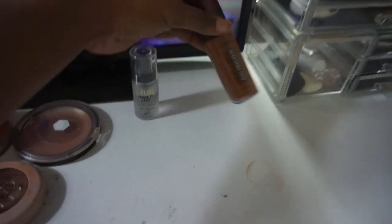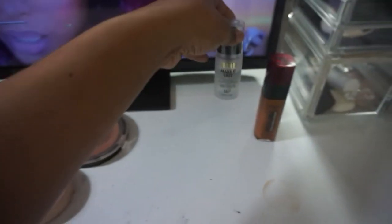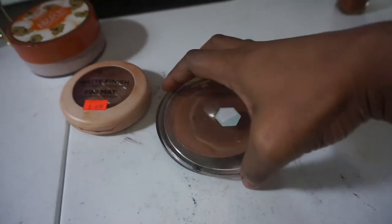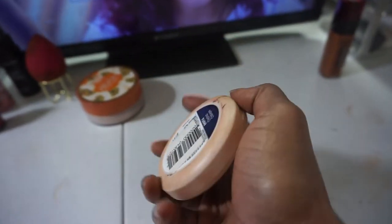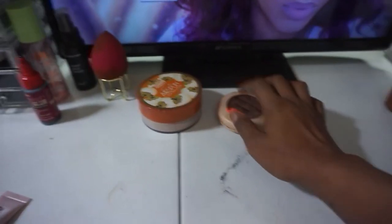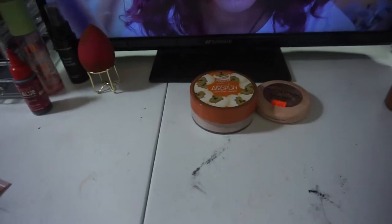Y'all still gotta tell me how to get the rest of the product out of here so I can use that up. I did pull out the Make It Last by Milani due to the fact the dewy one was just a little too dewy for my skin, so I started mixing it with the Make It Last and the dewy. So I'm gonna keep the Make It Last out for the month. This is a Ruby Kisses Matte Finishing Powder in Chestnut - we're gonna keep that one for the month. I also pulled out my Cody Air Spun because the Revlon was doing some weird things.